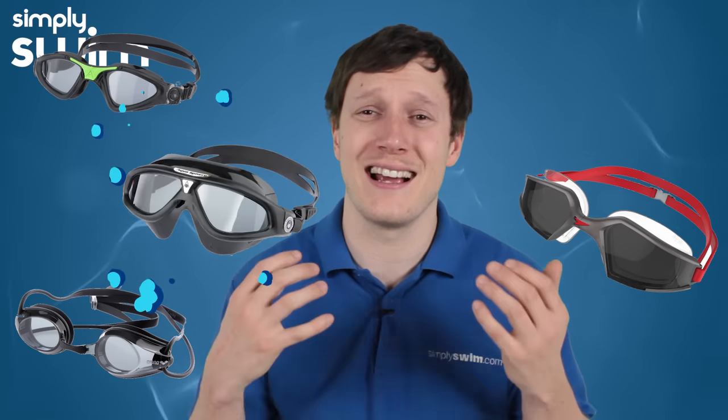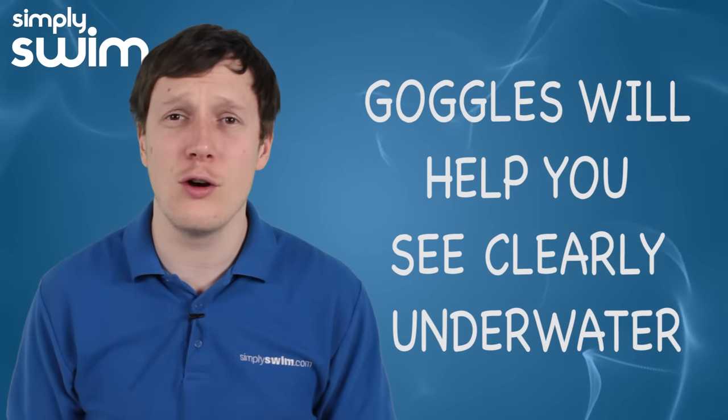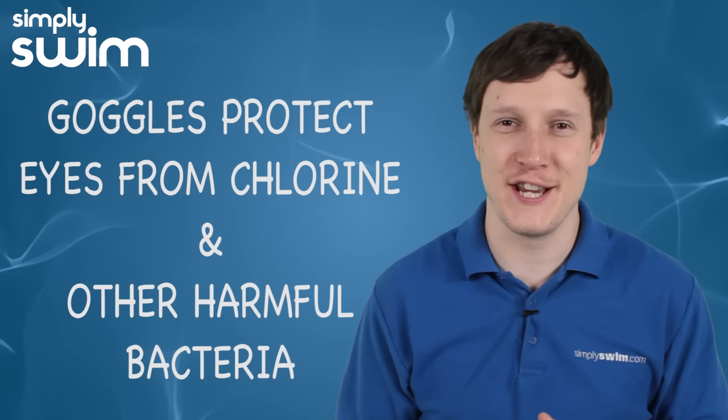Hey guys and welcome to Simply Swim. Today we're going to be taking a look at how to choose the right swimming goggles. Goggles come in a variety of sizes, shapes and colours, so it can be a bit daunting trying to pick one. One of the main reasons why people wear goggles is to see more clearly under water, as well as protecting your eyes from chlorine and any other harmful bacteria. We're going to be going through the various types and styles of goggles so you can decide what's best for you.